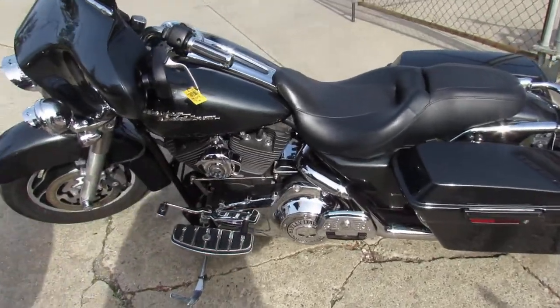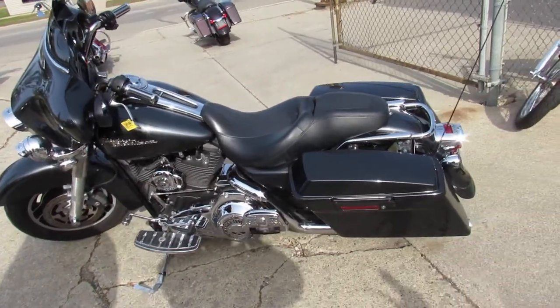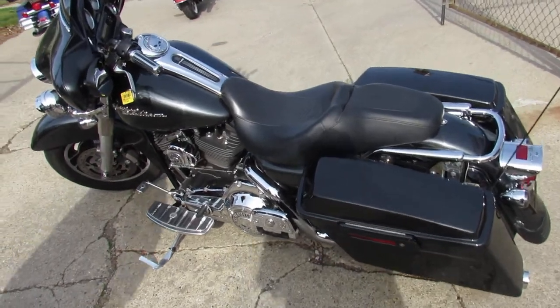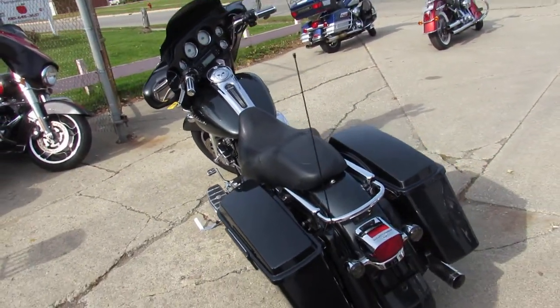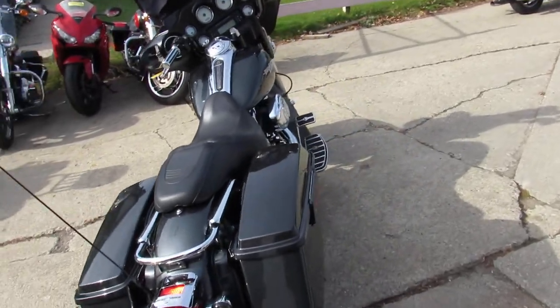Here at Approval Power Sports we've got guaranteed financing, leasing programs, layaway programs, and your trade-ins are always welcome. So don't miss out on this one, guys. Give us a call at 810-648-9500. We'll get it done.